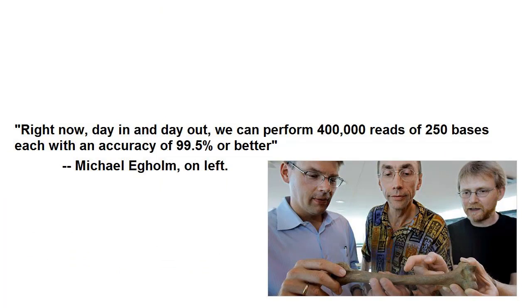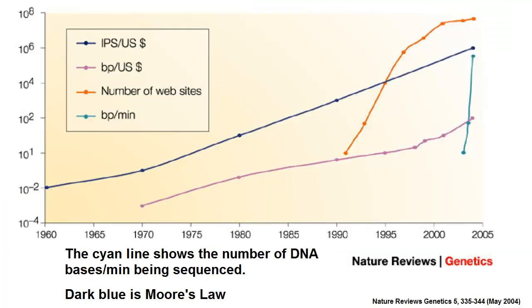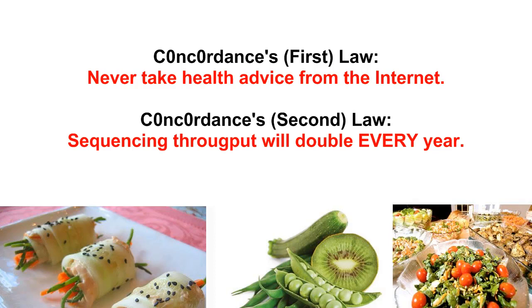So let's stop to think about that. We've come, in 20 years, from 200 bases per day to 1 billion bases per day. That's more than a doubling in throughput every year. Remember that Moore's Law predicts a doubling in transistors and by proxy computing power every two years. Therefore this will need to be Concordance's second law: sequencing throughput will double every year.